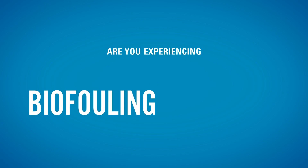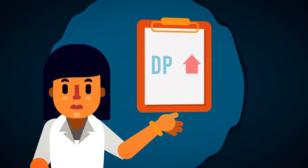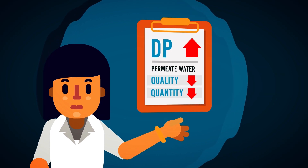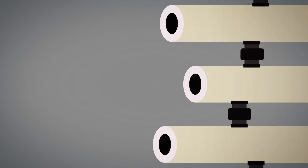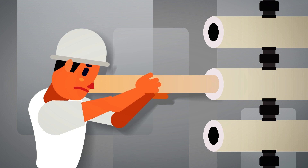Are you experiencing biofouling problems with your RO membranes? Perhaps you've experienced an increase in delta pressure or issues with quality and quantity of permeate water. Membranes have a shorter life due to lack of performance or damage and often must be replaced, which can be costly.